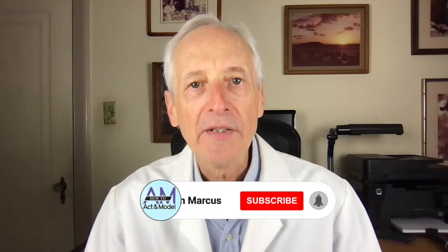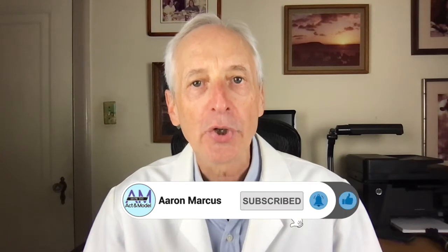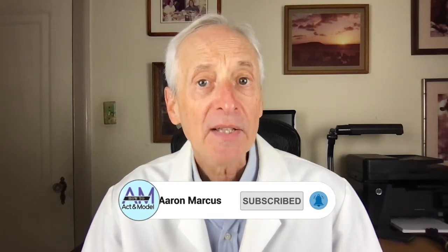Before I forget — if you haven't done this yet, click the subscribe button and the notification bell so every time I upload a new video you'll know about it. If you like the video, please give it a thumbs up and share the link with fellow actors and models to keep them informed about the industry.